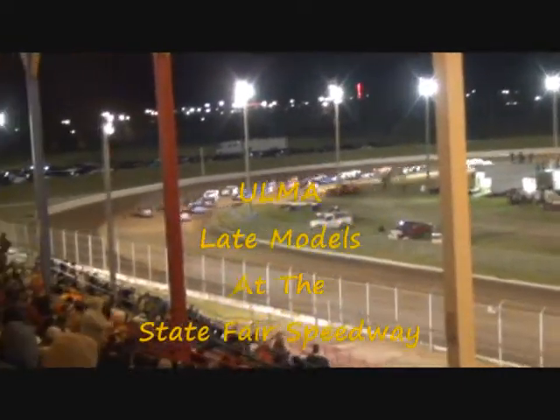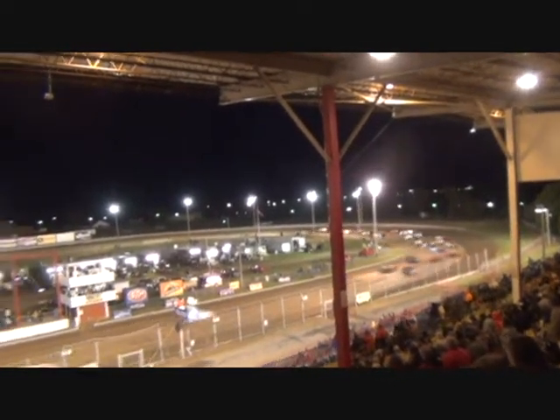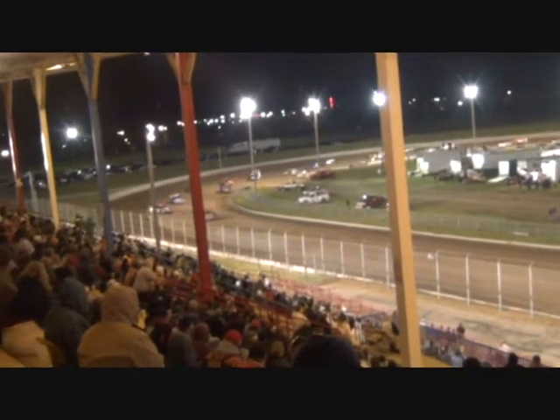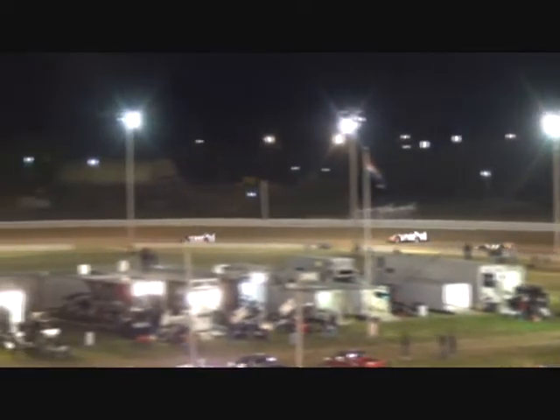We are about ready to turn them loose, and here they go — the late models, ULMA late models here at State Fair Speedway. That's Chris Hawkins and Lane Elhart up on that front row as they lead them through one and two and down that back straightaway. It looks like Chris Hawkins is going to take the lead as Elhart had to back out of it just a little bit and give way to Hawkins, from down there in the Neosho area.